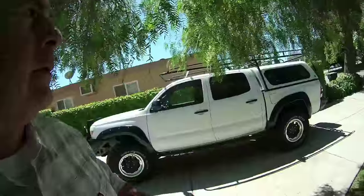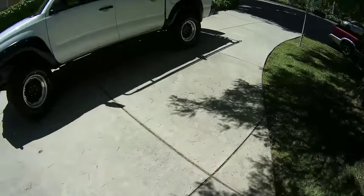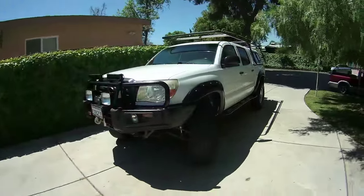So I went ahead and changed out the struts — just got the 886 coils and the Rancho 9000XLs. No need to waste any more money.